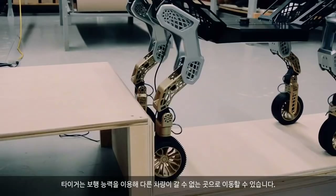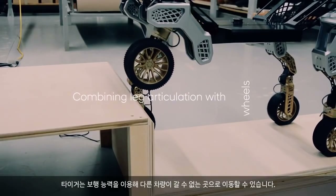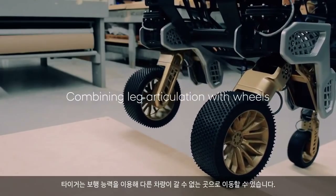If it ever gets stuck, TIGER can use its walking capabilities to keep moving where other vehicles can't.